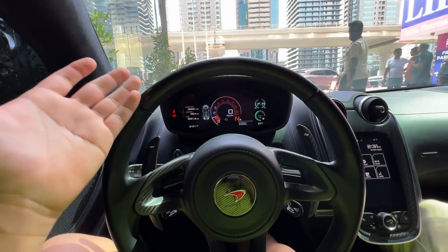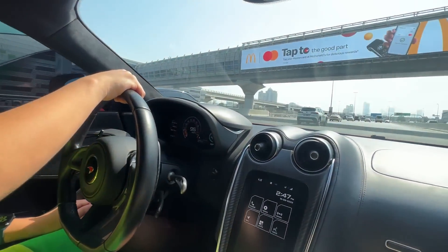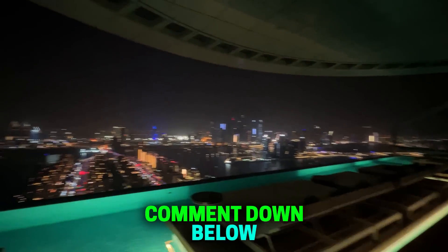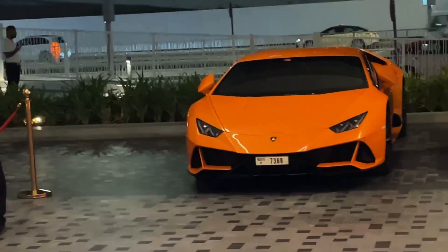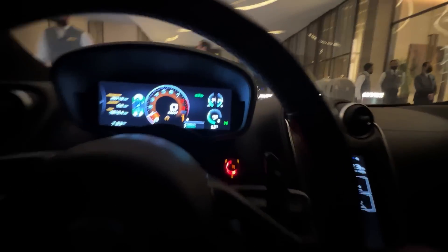Now let's go. Who told you this place? Let me tell you in the comments. Let's go to the bottom. There is a new view in front. Now we are going to Atlantis the Palm — where the car was shooting the Happy New Year movie. We are going to take photos of the car.